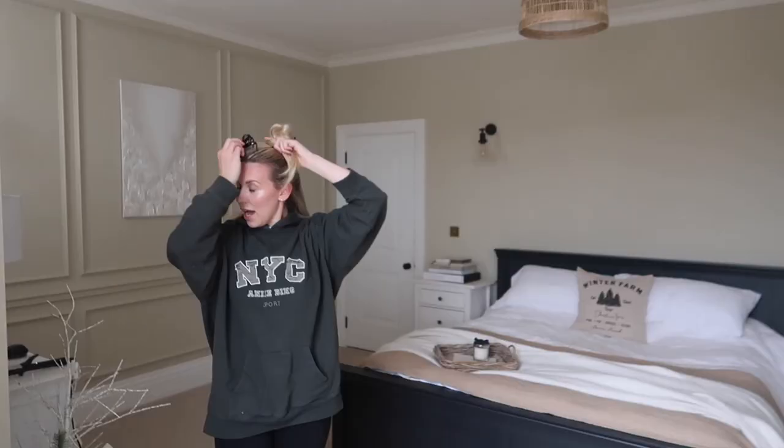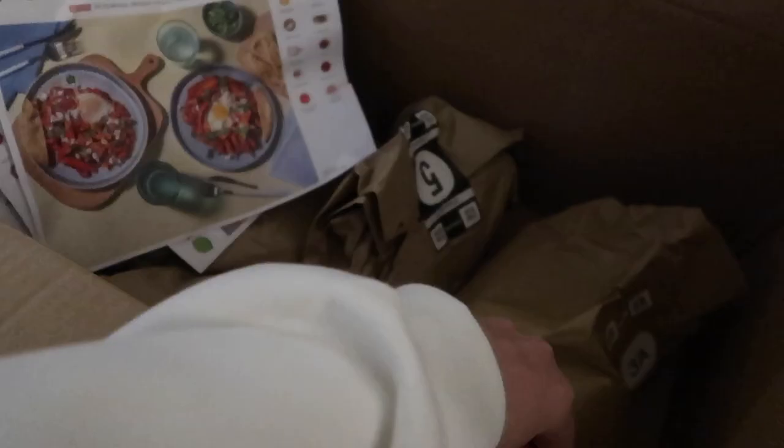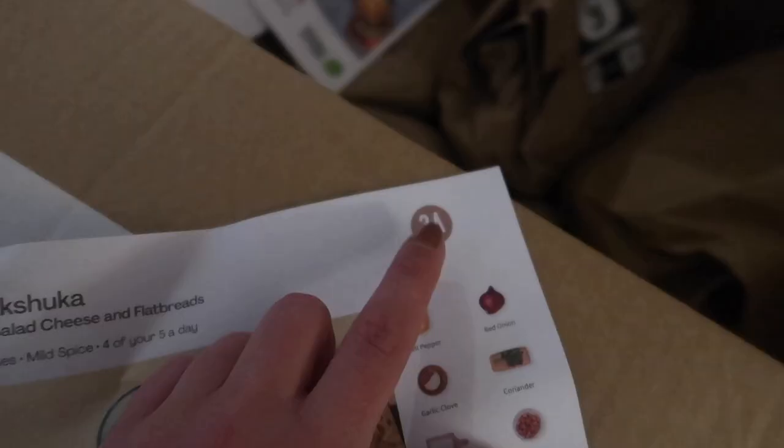Before we get started with today's vlog, I did want to firstly and very kindly thank HelloFresh for sponsoring today's video. I've worked with HelloFresh numerous times. Essentially it is a food subscription service that delivers meals straight to your door, all organized and categorized into their individual meals.